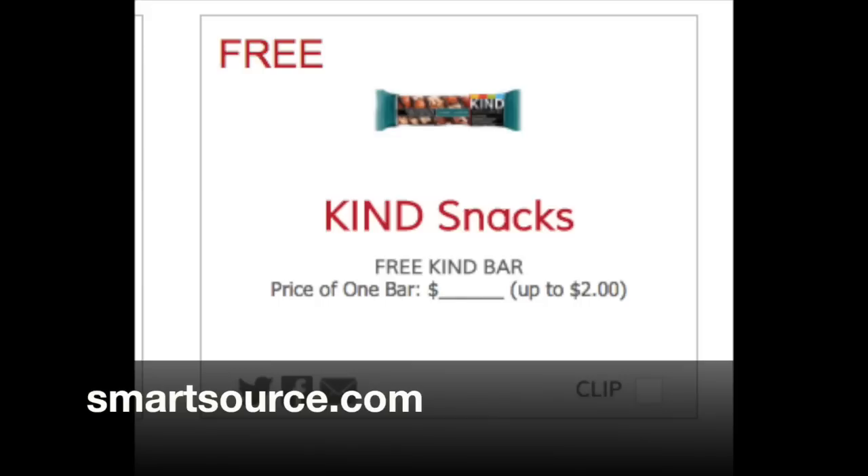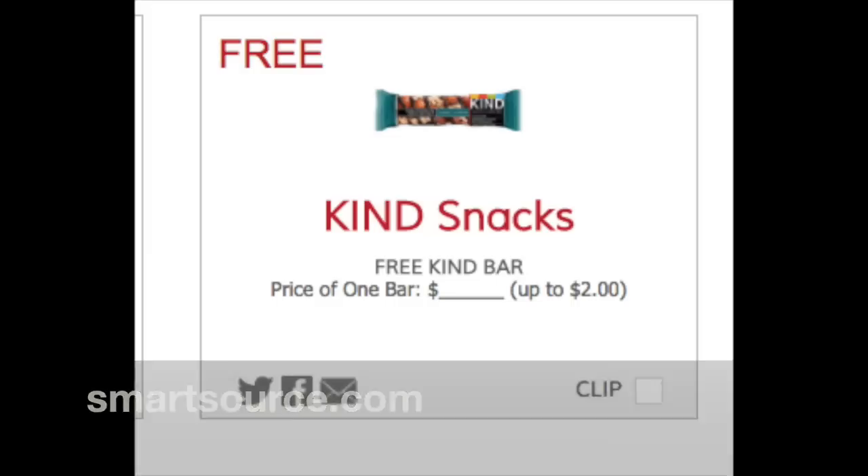This morning I went back onto SmartSource.com and the coupon for the free Kind Bar is still there. So if you have not printed this, fire up your printer — it's one print per browser. If you have Safari, Opera, and Mozilla, you can actually get three prints of it. It's a fantastic coupon for a free item, which is rare.